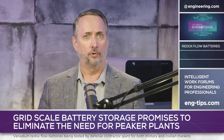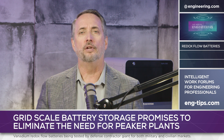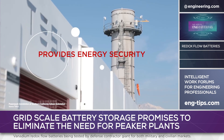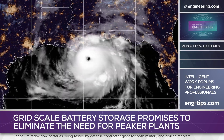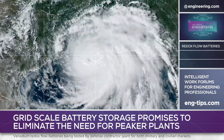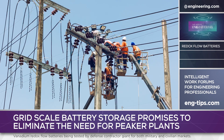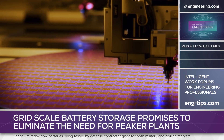For major power utility customers, however, there's another economic incentive to use large-scale storage: security. Recent wide-scale weather-related blackouts in California and Texas are expected by climate scientists and power systems engineers to occur with increasing frequency, and many industrial processes are very intolerant of power interruption.